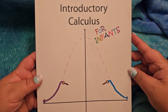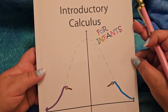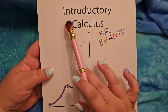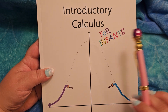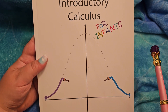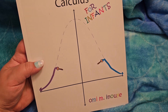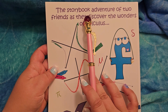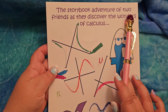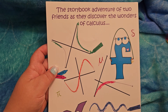So this is a book a friend gave me when I had one of my little baby monsters. It's called Introductory Calculus for Infants. Calculus is a kind of math. It's by Omi M. Inoue. The storybook adventure of two friends as they discover the wonders of calculus.